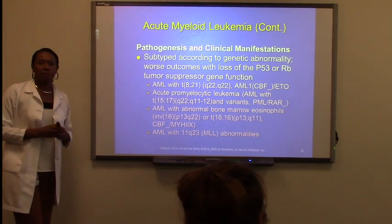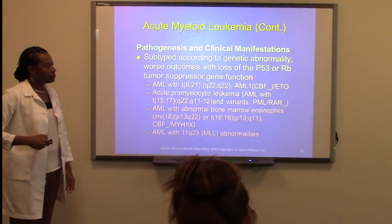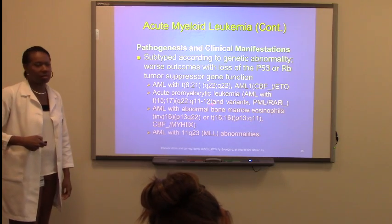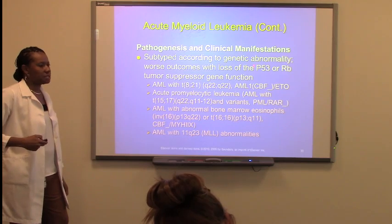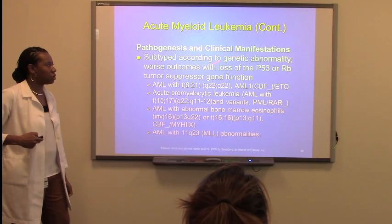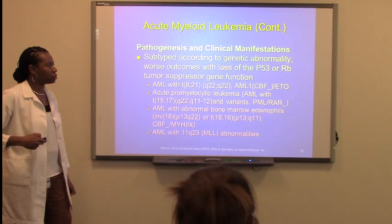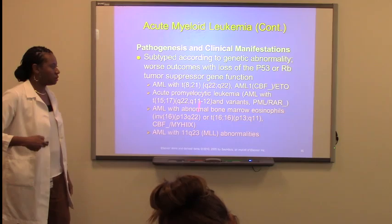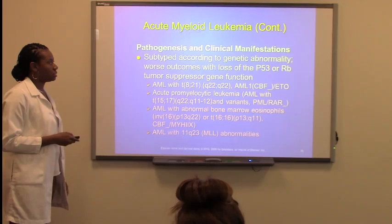They do have different subtypes. I'm not going to test you on all of those numbers to memorize. All I need you to know is that they do have different subtypes, and the worst outcome is when a subtype has a loss of the P53 or the RB tumor suppression gene. Just make sure you know those are the worst outcomes, according to the maturation process.